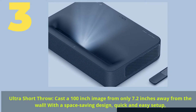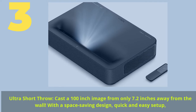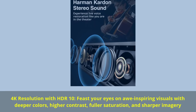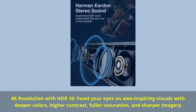Number 3. Ultra short throw: cast a 100-inch image from only 7.2 inches away from the wall, with a space-saving design for quick and easy setup. 4K resolution with HDR10: feast your eyes on awe-inspiring visuals with deeper colors, higher contrast, fuller saturation, and sharper imagery.